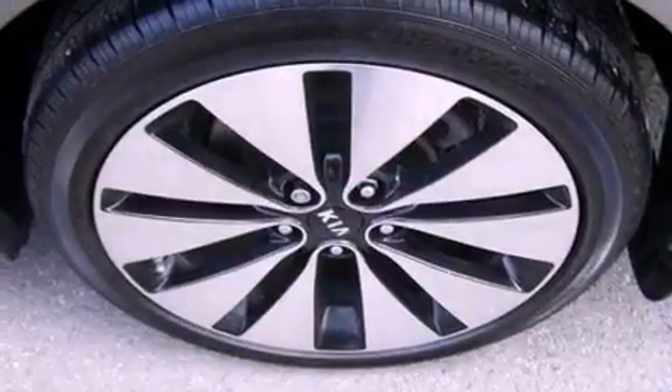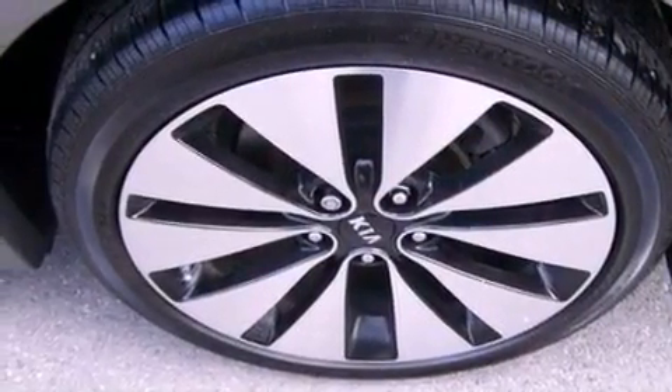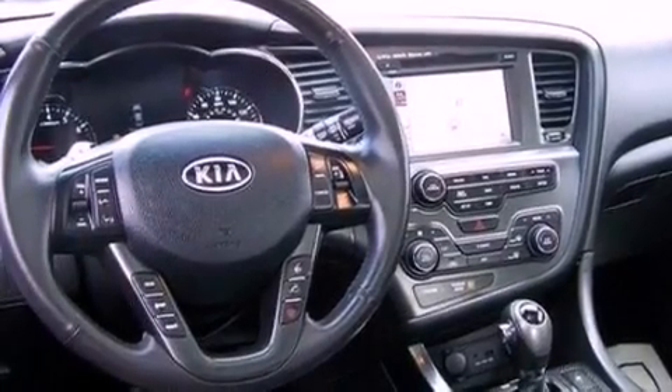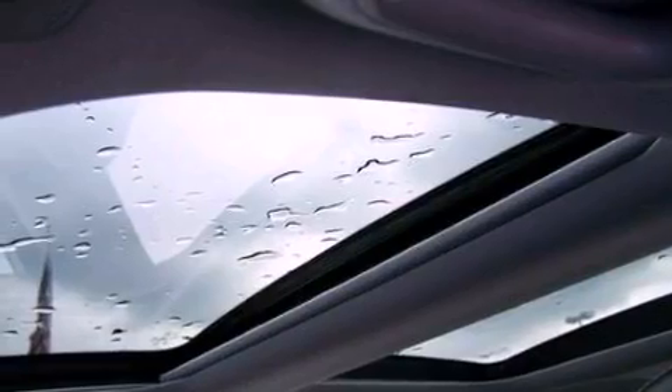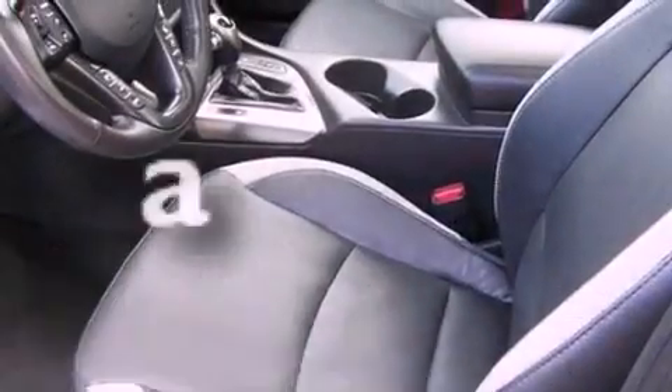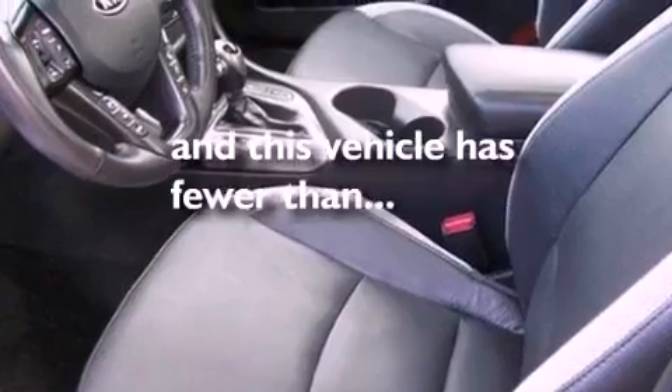The following features are also included: a power driver's seat, air conditioning, cruise control, a six-speaker audio system, leather seats, performance tires, a rear spoiler, an anti-lock braking system, heated side view mirrors, and this vehicle has fewer than 11,000 miles on the odometer.